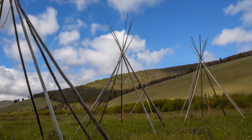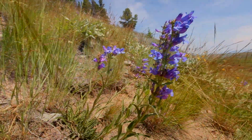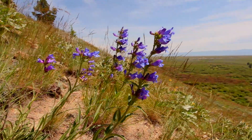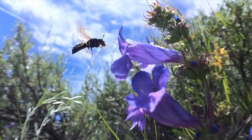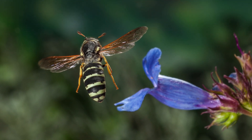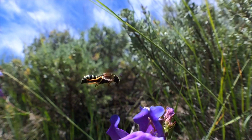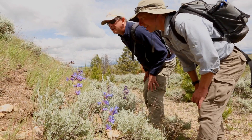Big Hole National Battlefield was established as a cultural site, but it's also home to the Lemhi penstemon, a rare blue flowering plant that not many people know about. The penstemon attracts pollinating insects, and the insects and the flowers have been helping each other out for thousands of years. It's a fascinating relationship, and it's worth taking a closer look. Yeah, there it is.